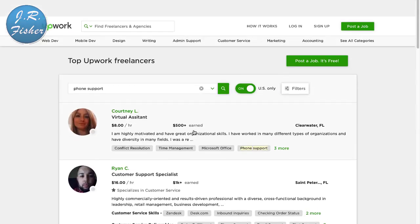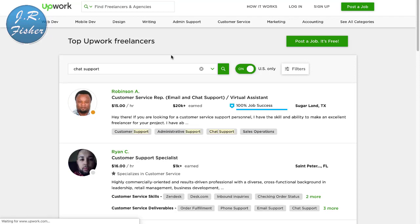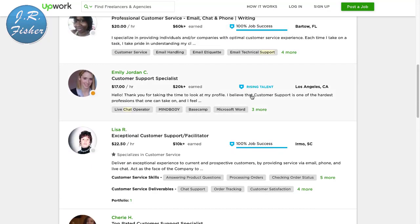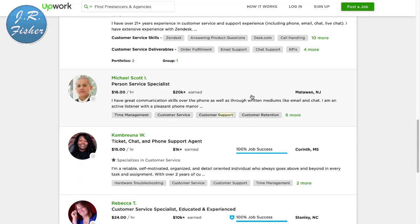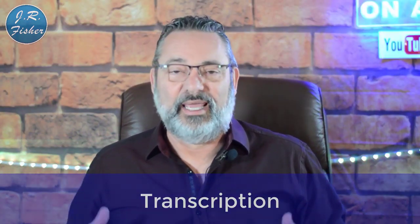If you don't want to type anything or even talk on the phone, you can do chat support. I'll type in 'chat support' and there you go — these people do email and chat support as a virtual assistant. Rates are $16 an hour, $18.50, $20 an hour. They just handle those little chat boxes that pop open on websites — these are the people actually typing in that information for you.